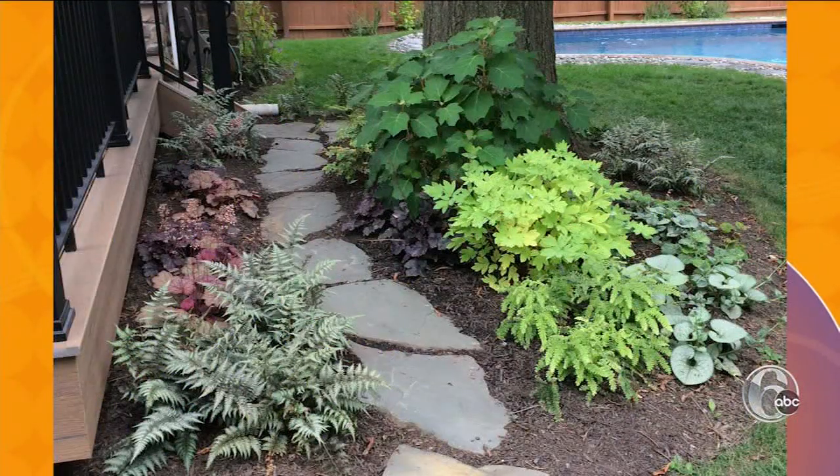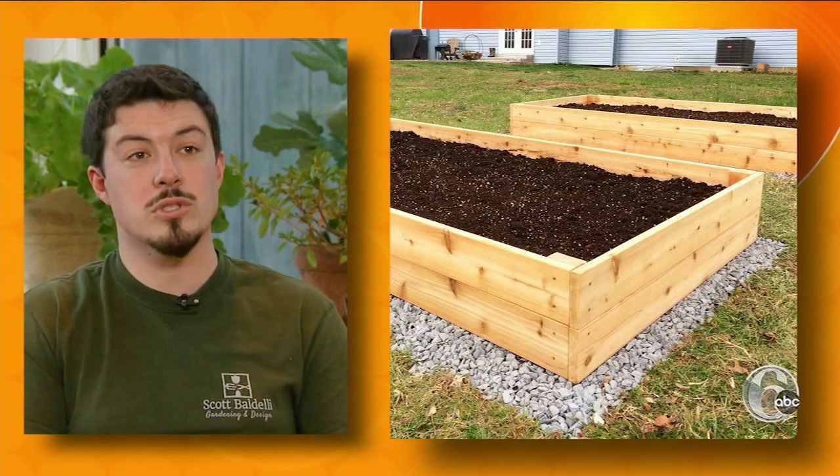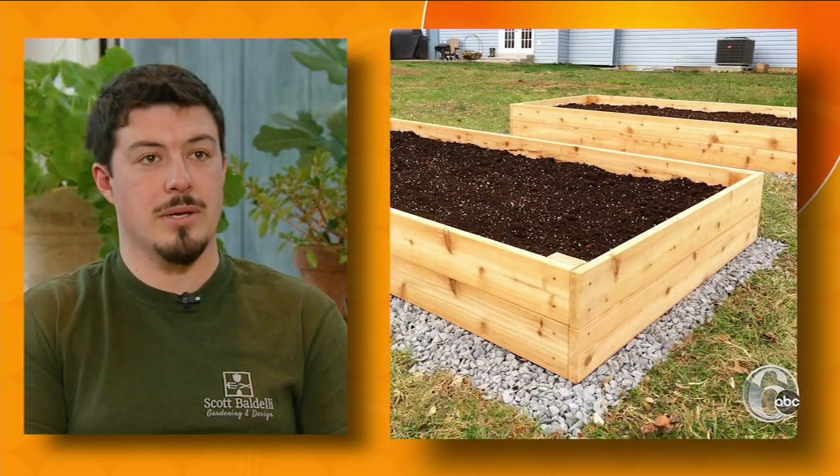Gardens are a natural for any backyard. The more you can get that constant color, the better job you've kind of done. Raised beds can elevate your garden game. Instead of directly planting into the ground, you can choose the soil that you're growing in.